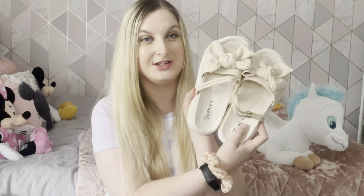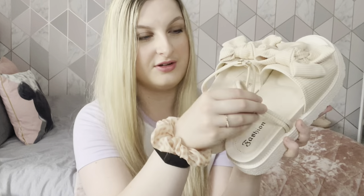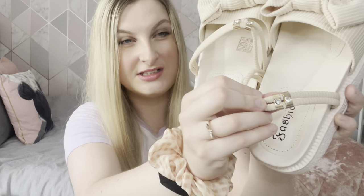The second shoes are these really cute cream sliders with little balls on and straps that go on the front of your ankle with little jewel bits. They're super duper comfy as well. I did size up in my sliders because when I go on holiday I tend to swell up — I got a size seven instead of a size six. If you swell up on holiday I'd definitely size up. These are only about eight pounds.